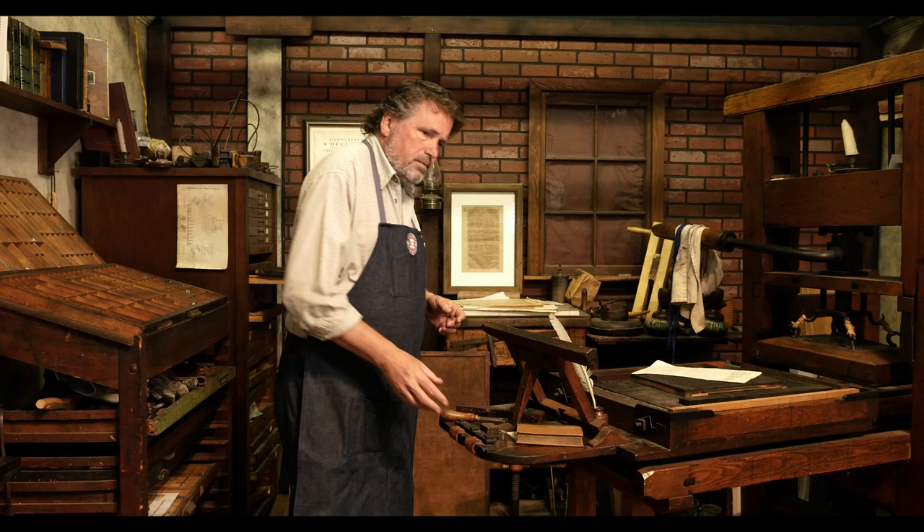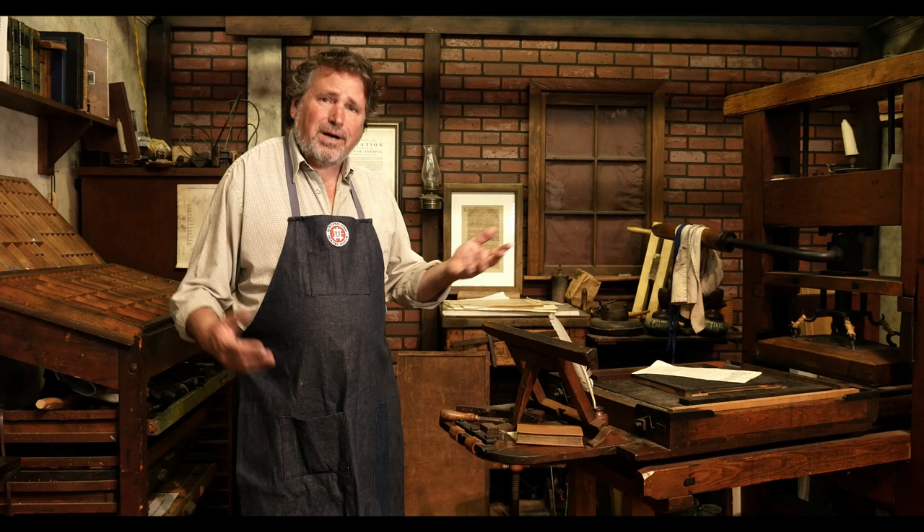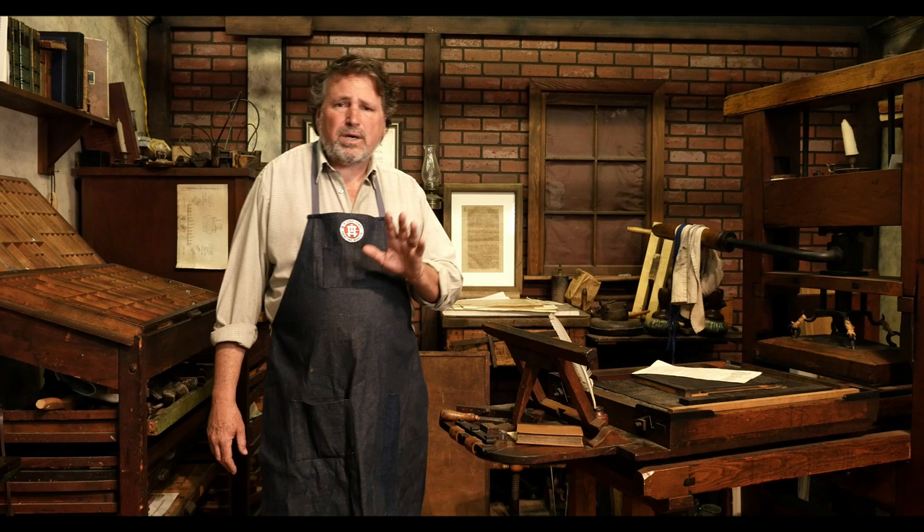Now Franklin, in all that he did in life, did not invent printing. Printing was actually invented by the same people, the same country that gave us pasta. Not the Italians — the Chinese. Usually whenever you're going back in history, it's probably going to be the Chinese who invented it first.